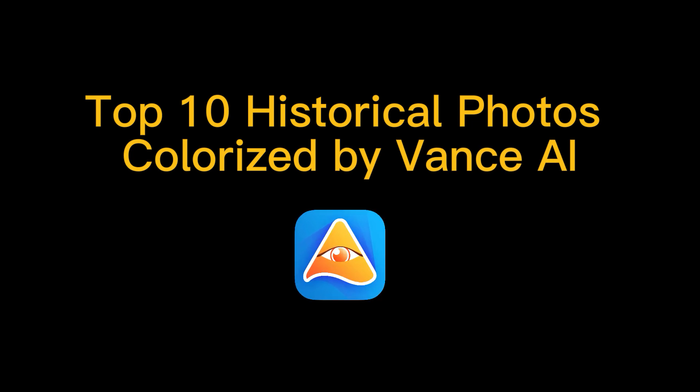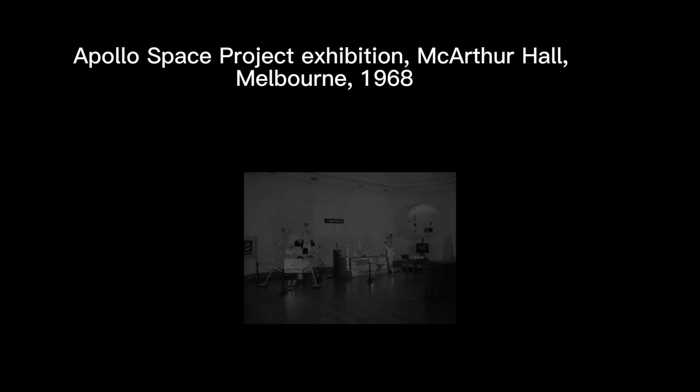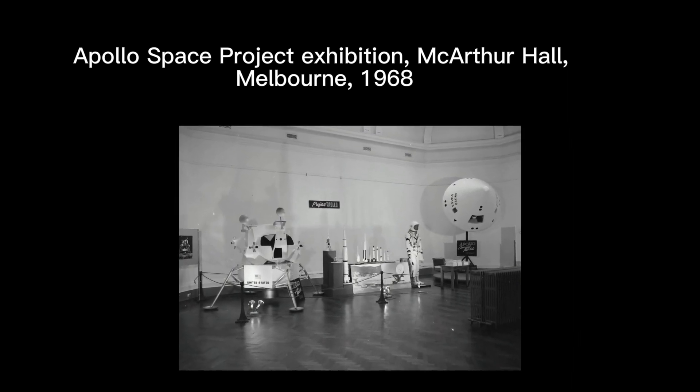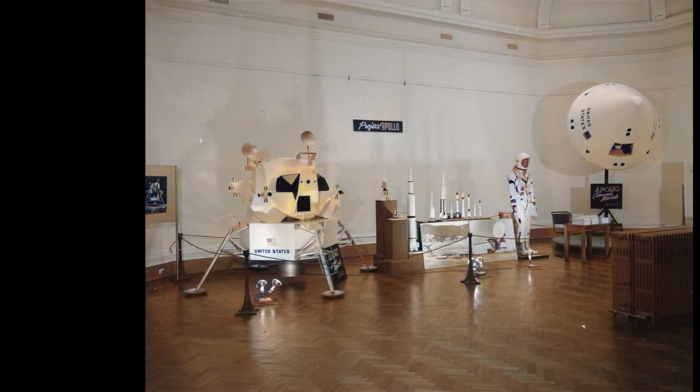Number one: a historical photo of the Apollo space project exhibition in MacArthur Hall at the Institute of Applied Science museum in 1968. This old photo is recreated pretty well by Vance AI.